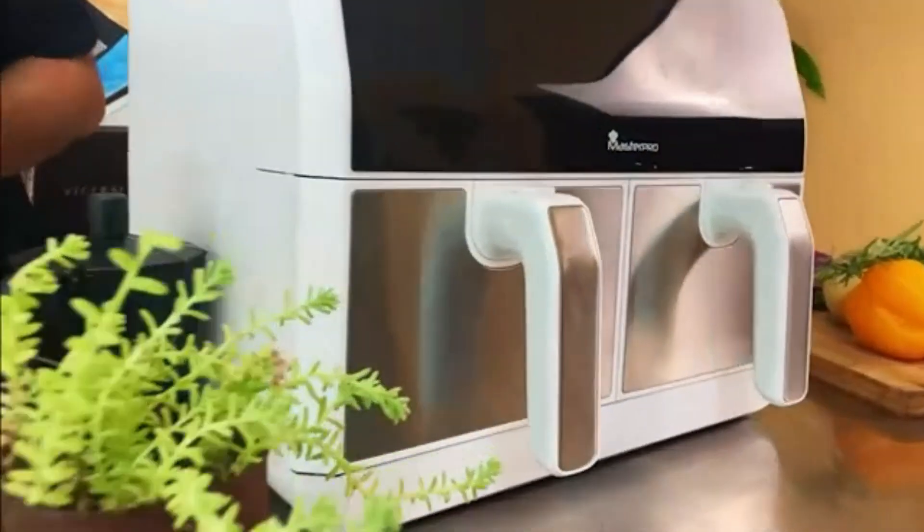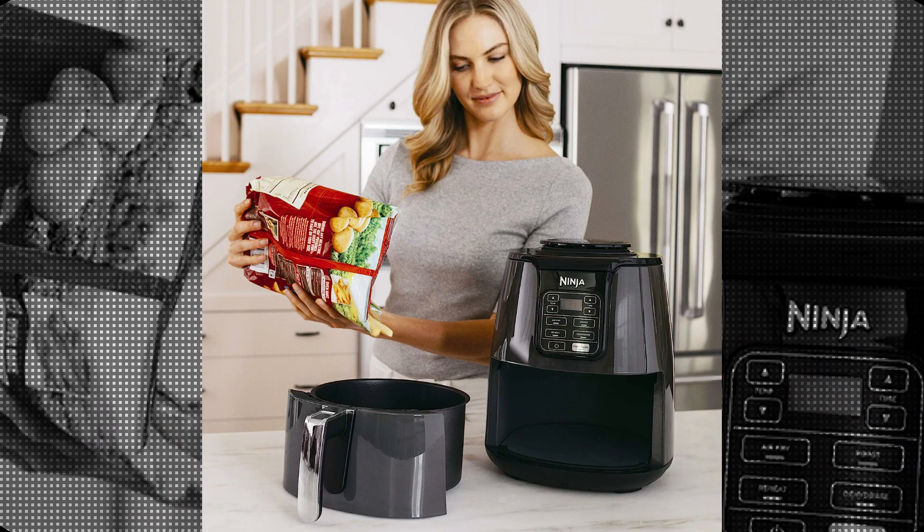The Ninja AF-101 is made with ceramic material, which ensures even heat distribution for perfectly cooked meals every time. The ceramic coating also makes cleaning a breeze, as it prevents food from sticking to the surface.